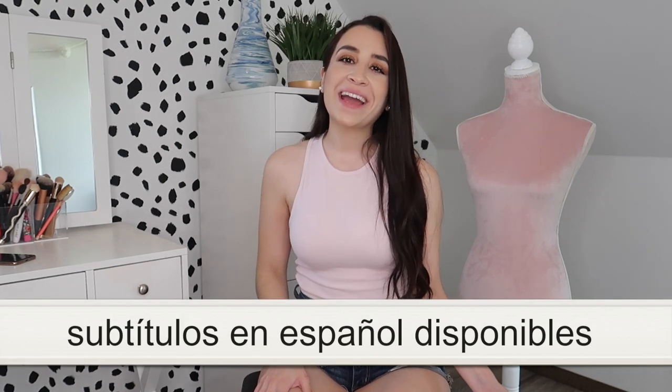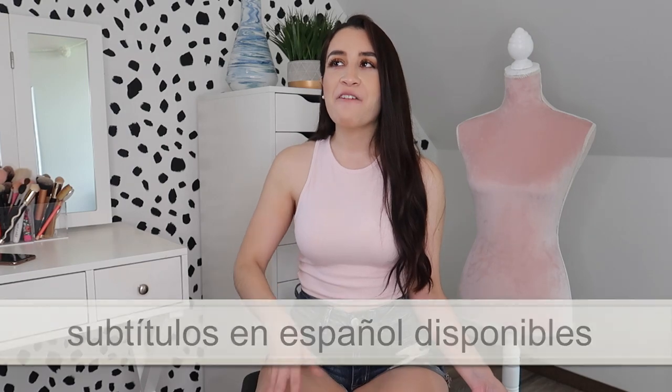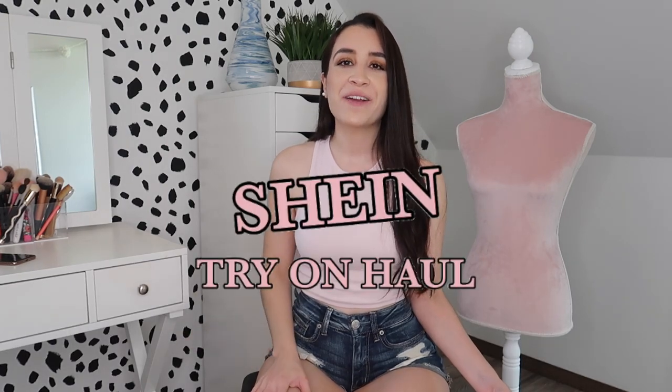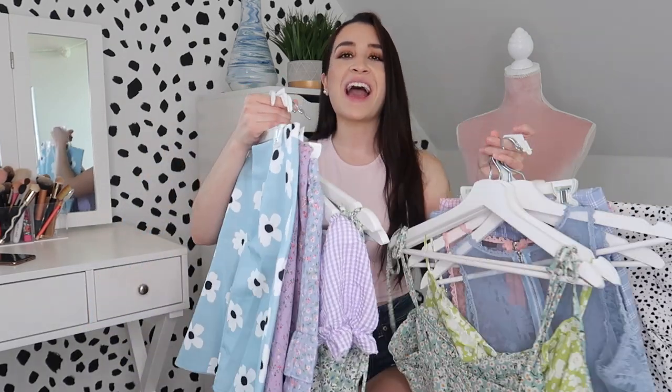What's up guys, it's Karla. Welcome back to my channel, and if you're new, welcome. In today's video I have a huge Shein try-on haul. I picked up a lot of pieces to show you guys — every single color, every single item. I have things that are very trendy, things that are perfect for spring and summer, literally everything. Links and sizes to every single item are always in the description down below, so do not forget to check that out. Let's jump right into the video.